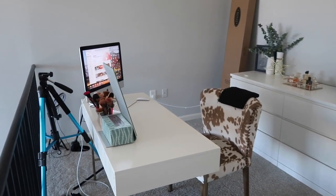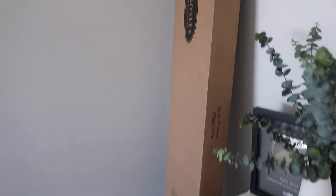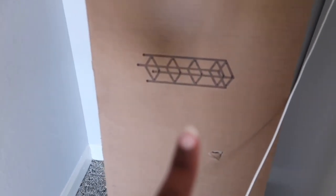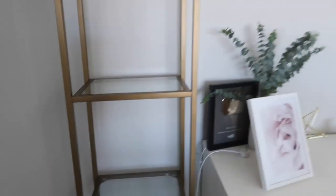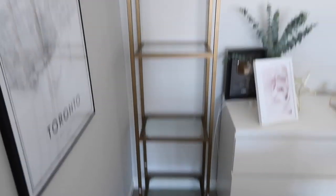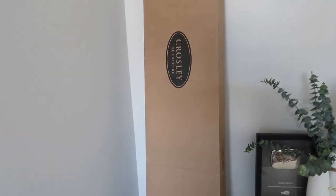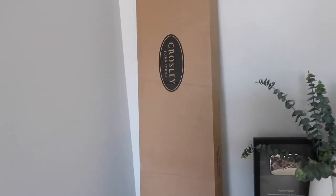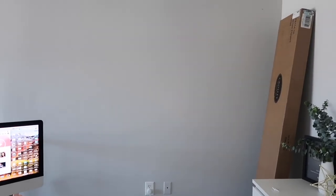It honestly doesn't look too bad right now — I'm pretty happy with how it looks, but it could look better. I actually ordered this gold shelf that has like glass little inserts — I ordered it off of Wayfair. I want to set that up so I can put some little knickknacks and cute decor. And then I have this entire wall that I feel like is just asking for art and creativity, and that's what we're going to give it.